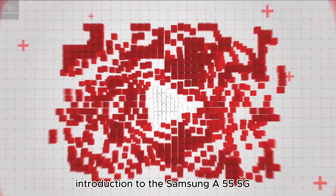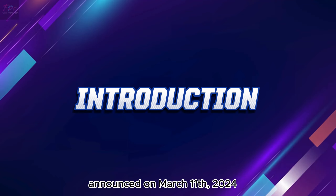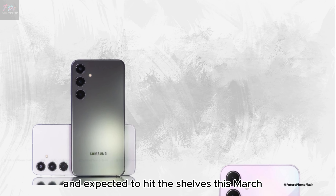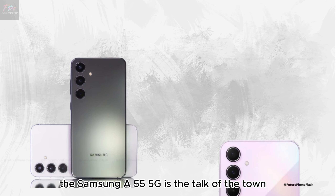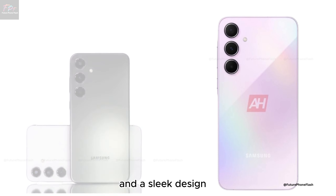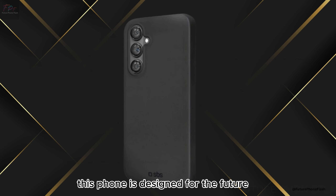Introduction to the Samsung A55 5G, announced on March 11, 2024, and expected to hit the shelves this March. The Samsung A55 5G is the talk of the town. Packed with advanced technology and a sleek design, this phone is designed for the future.